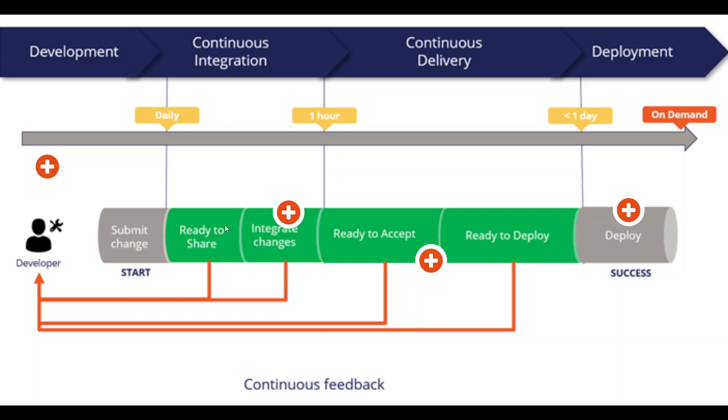When ready to share, the changes are integrated and deployed into other environments like QA and UAT. If there are any bugs, it is fed back to the developer who fixes them. If it fails at any stage, it comes back to the developer to fix — this cycle repeats until the code passes all validations.